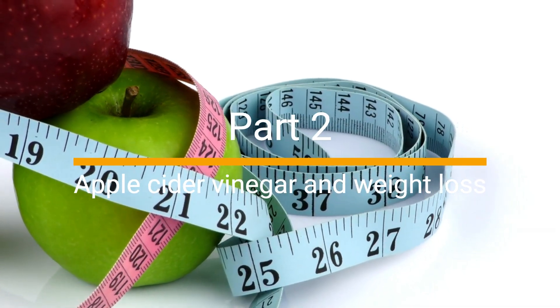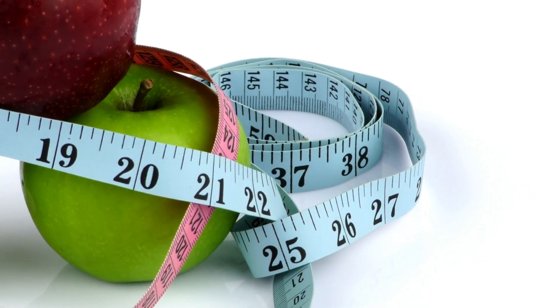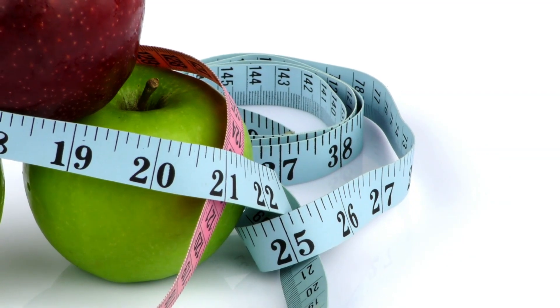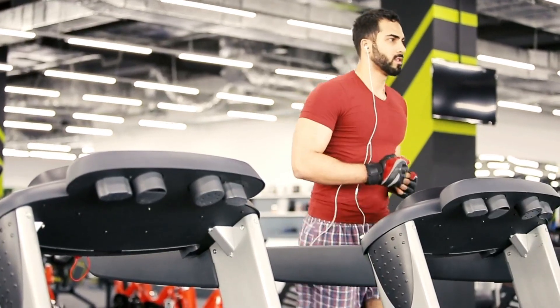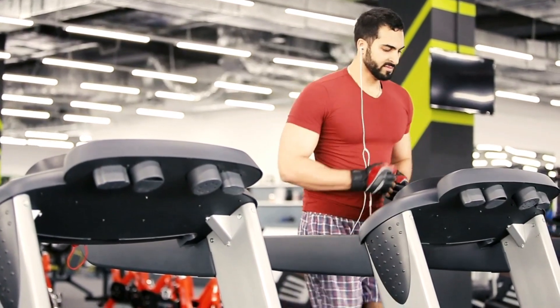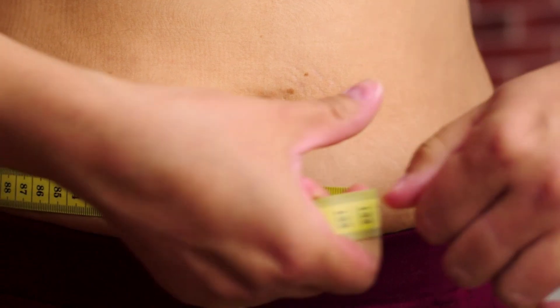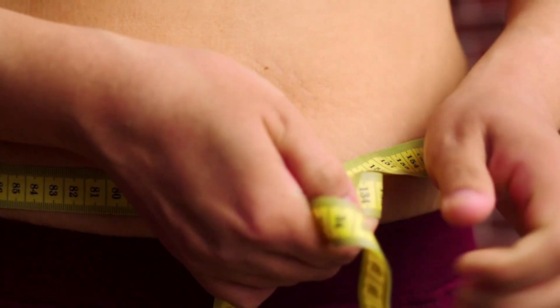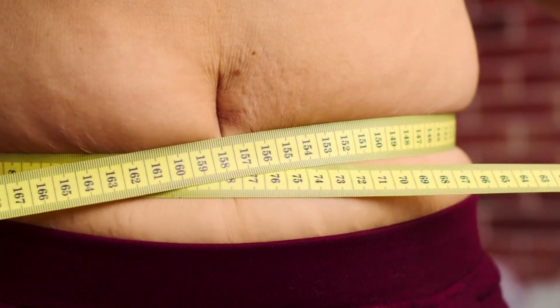Apple cider vinegar and weight loss: many of us strive to manage a healthy weight, and apple cider vinegar has been associated with weight loss. It is believed to help suppress appetite and increase feelings of fullness. But remember that sustainable weight management requires a balanced diet and regular exercise, so apple cider vinegar should be seen as an aid rather than a panacea.